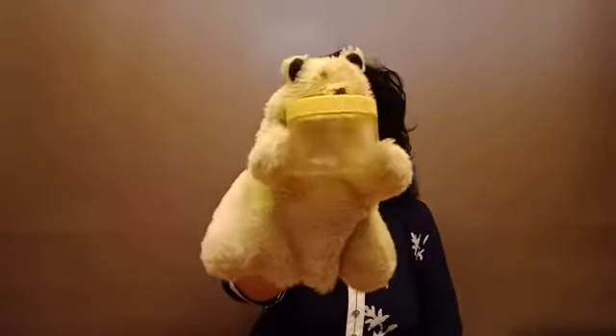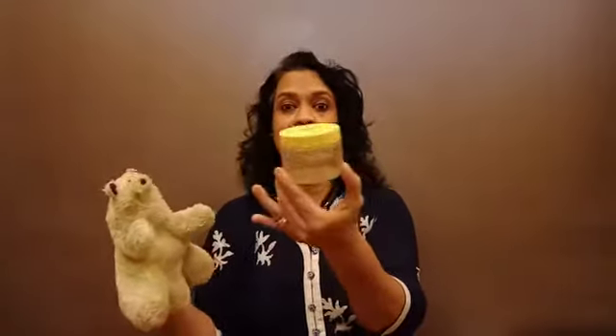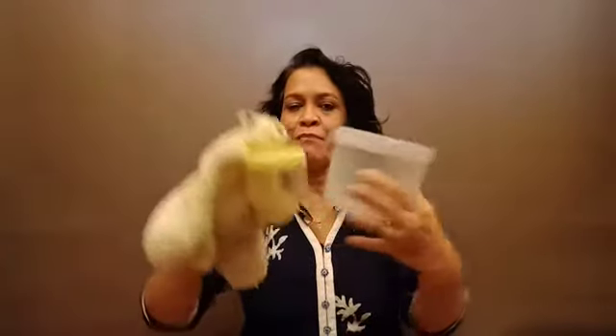Good afternoon boys, how are you doing today? Balu has come very early to class and he has something with him. Balu, what are you holding? Oh, this is a container! Teacher also has a container.